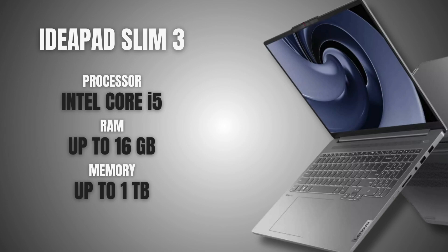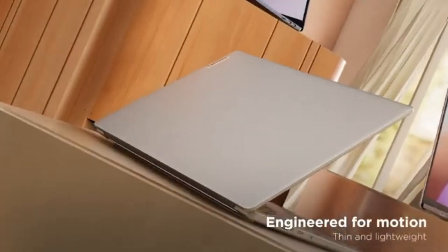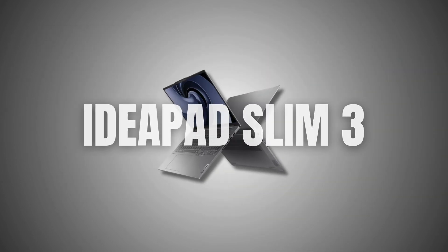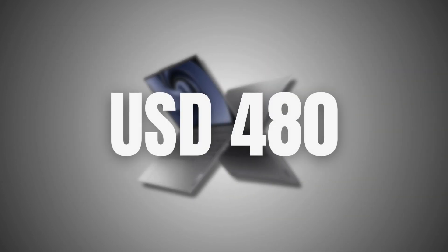The Lenovo IdeaPad Slim 3 doesn't slow you down when running architecture software. So if you're always moving between classes and need something reliable without spending too much, this is a solid pick. It's one of the cheapest laptops on here, priced at $480 USD.